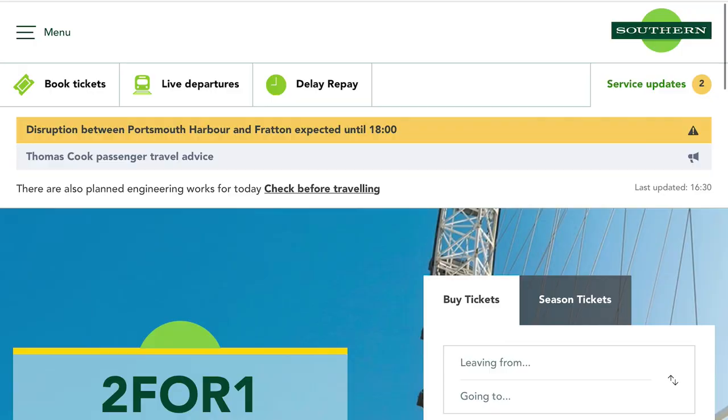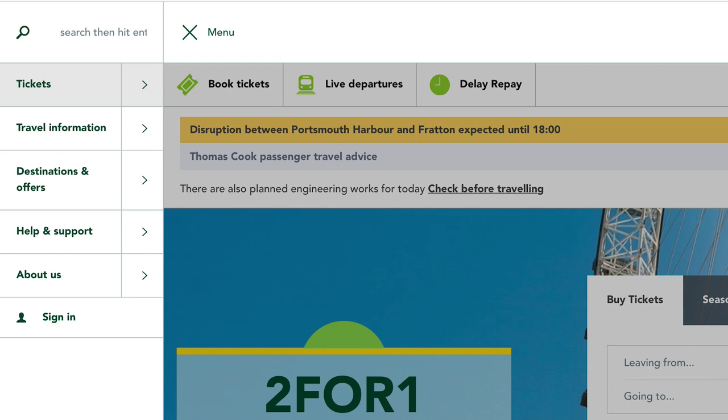I should just point out GTR have not asked me to make this video, they have not paid for my ticket — I have paid for this ticket myself and I'm doing this of my own volition. The other really important thing is that you can't buy it from a ticket office or a ticket machine. You can't buy it from a ticket office or a ticket machine — you have to buy it online from their website.